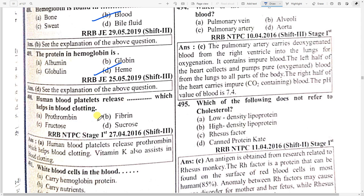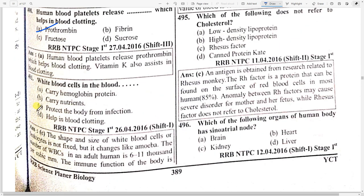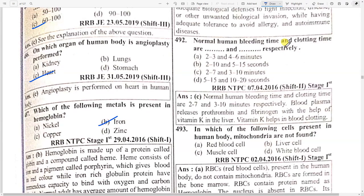White blood cells in the blood protect the body from infection. Normal human bleeding time and clotting time is option C — two to seven minutes and three to ten minutes respectively for a clot to form.